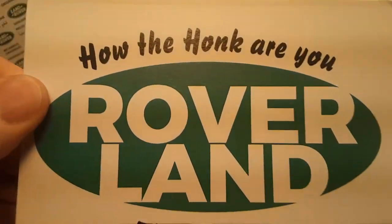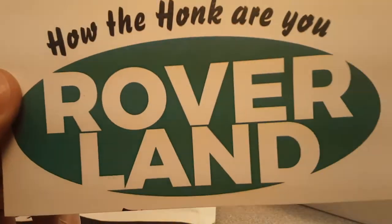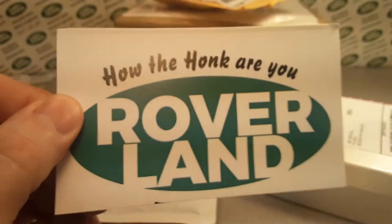G'day, g'day! Welcome to Roverland! This is your friend Dano, and this is the channel that's anything and everything Land Rover.